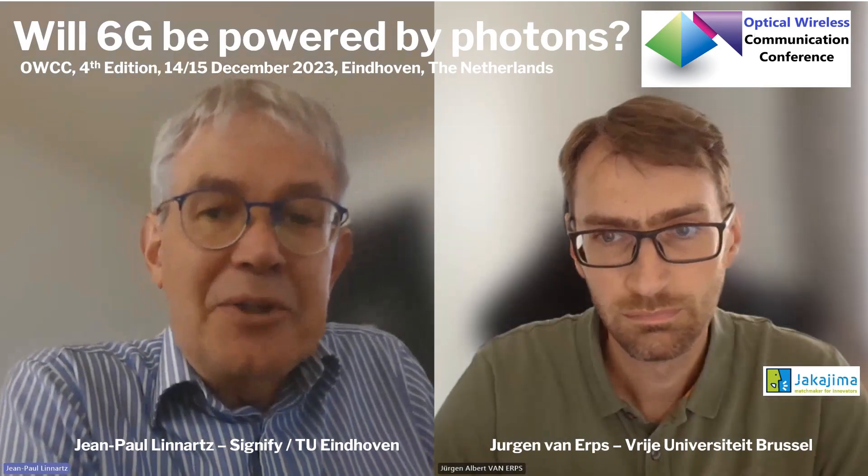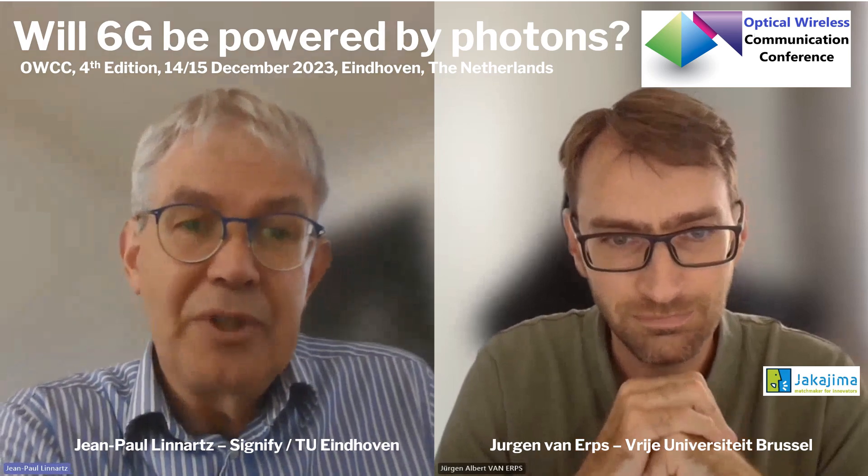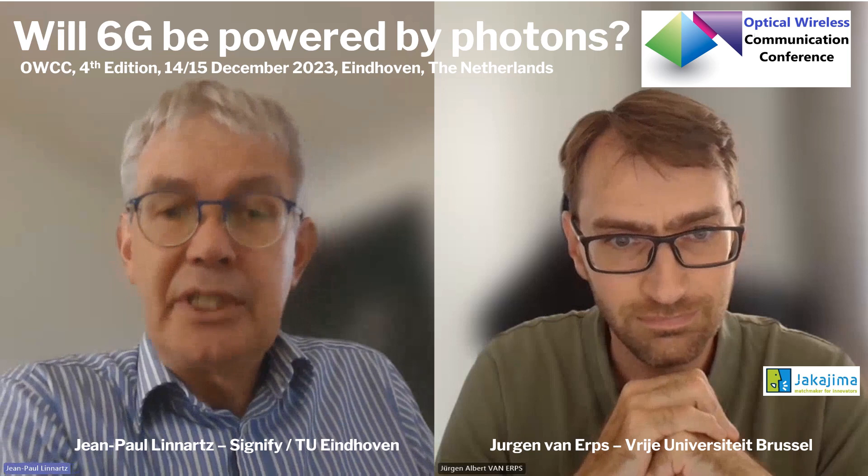The Optical Wireless Communication Conference, a new edition is coming up and it will be held in Eindhoven in December. The main theme will be 6G.